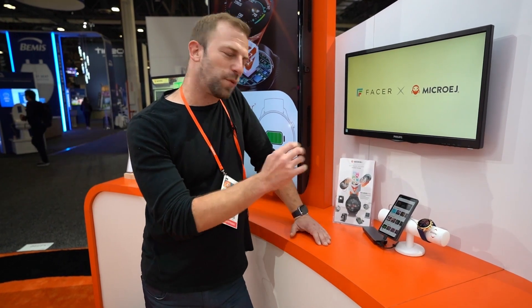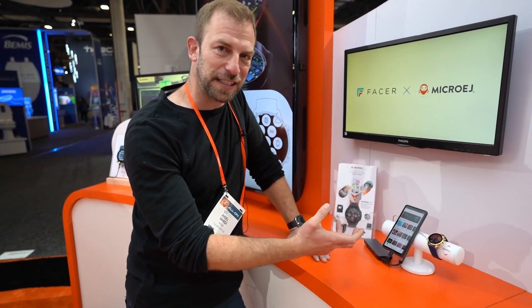Hi there. My name is Ariel Vardy. I'm the CEO of Facer and I'm here at CES to showcase our partnership with MicroEdge. With this partnership between Facer and MicroEdge, Facer is now going to be compatible with RTOS devices and allow Facer users to synchronize watch faces to their device.